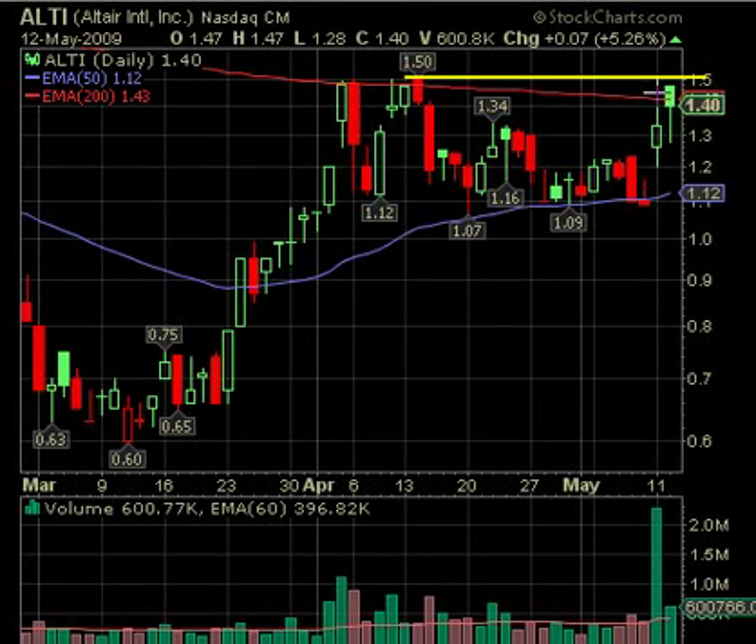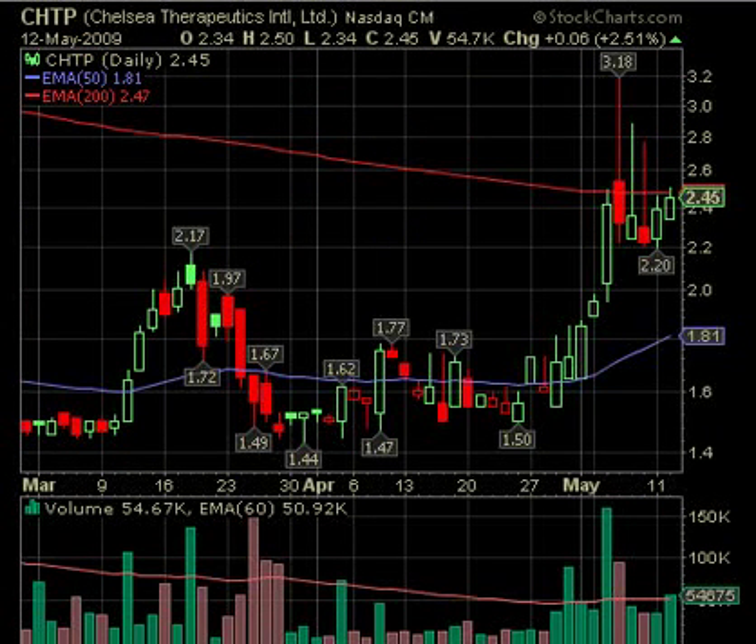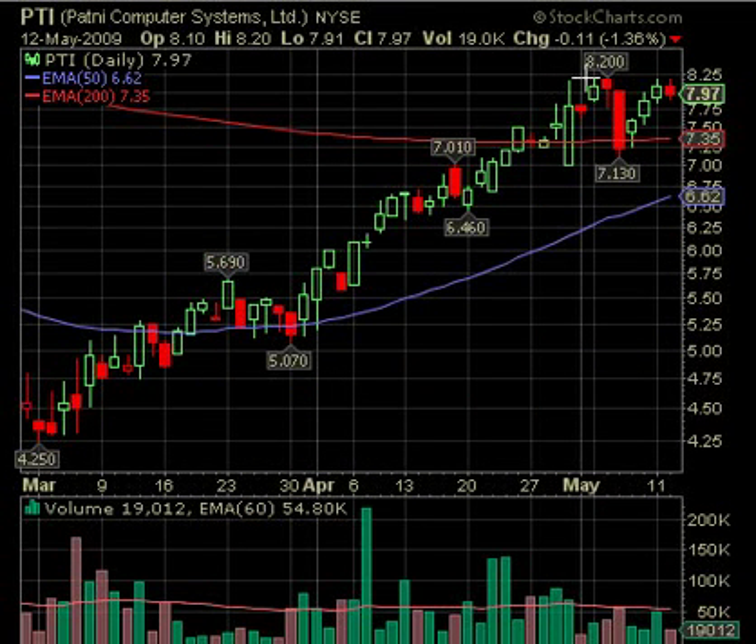ALTI looks like a possible long. Look at this big volume on the gap up a couple of days ago — now it's pulling back. It would be better if it could consolidate for even several days because it is trying to get above the 200-day. If it breaks above 151 — you can widen the chart out on our watch list page to see that 151 was resistance in the past — so if it moves above 151 on good volume, there's a possibility on the long side. Also, there's CHTP, but very low volume — not many can play that one. It's a nice looking chart but too low volume.